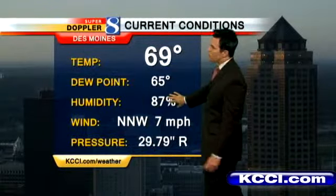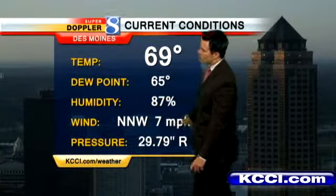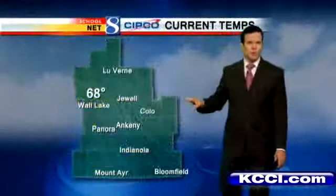Temperatures at 69, the relative humidity 87 percent, our north-northwest wind currently at 7 miles per hour. It's pretty light this morning, but the wind's likely to pick up quite a bit this afternoon.